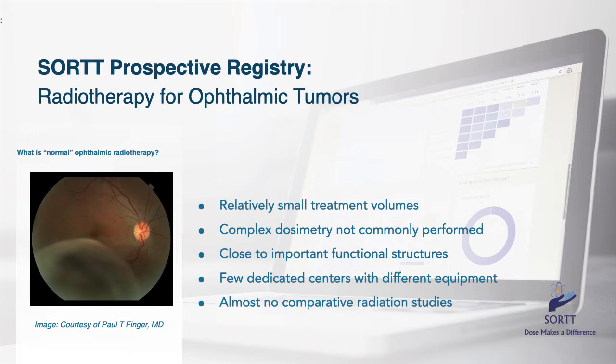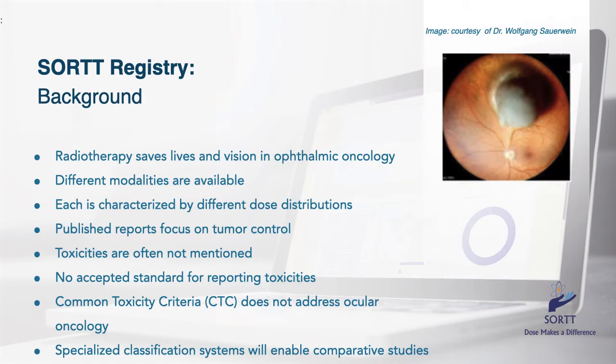Like the choroidal melanoma seen on this slide, by necessity our radiation fields may have to include the adjacent macular retina. We need to compare radiation techniques performed at the relatively few dedicated eye cancer centers who now use their own, sometimes unique, methods and equipment. Though radiation therapy has and is currently used to save both life and vision for eye cancer patients, there exists a variety of machines and methods, each characterized by unique ocular and orbital radiation dose distributions.